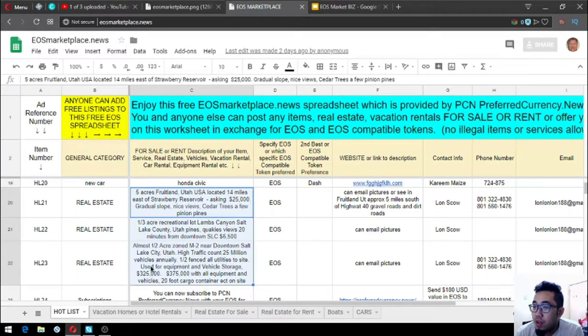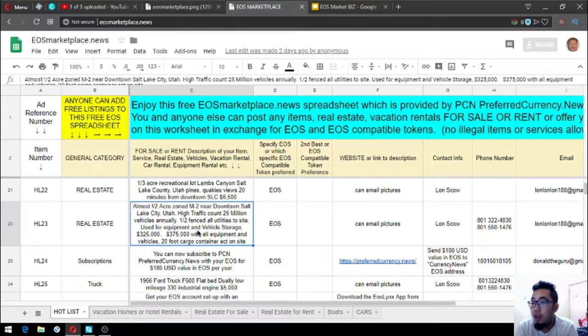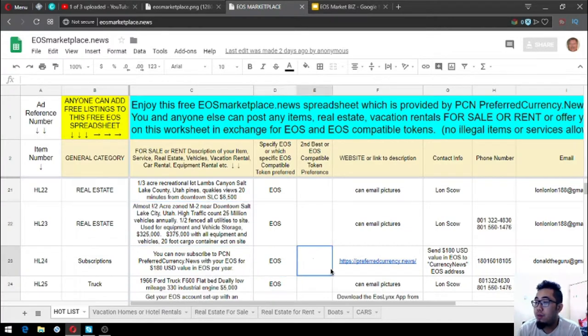There are also three real estate listings. The first is five acres in Brooklyn, Utah, located 14 miles east of Strawberry Reservoir, asking $25,000. The next is a 130-acre recreational hunt property. The third is almost half an acre zoned R-2, near downtown Salt Lake City with high traffic — 25 million vehicles annually — half fenced, all utilities to site, used for equipment and vehicle storage, asking $325,000, or $325,000 including equipment, vehicles, and a 20-foot cargo container on site.